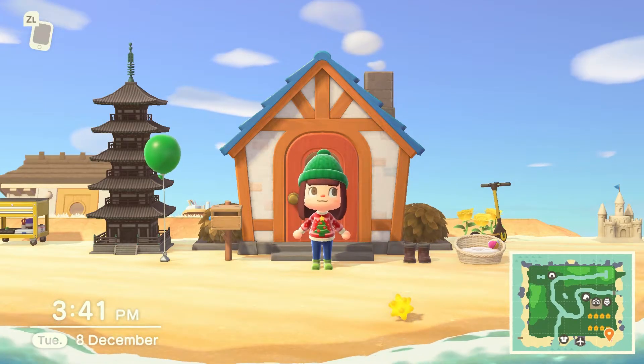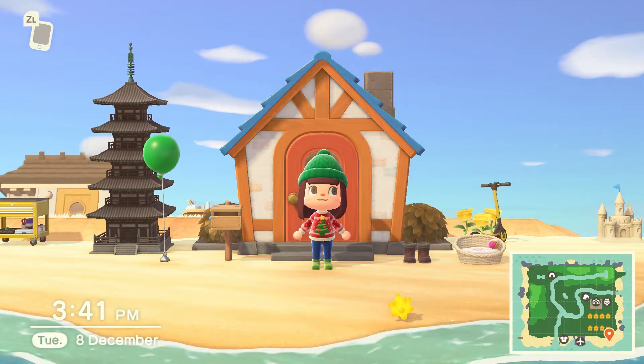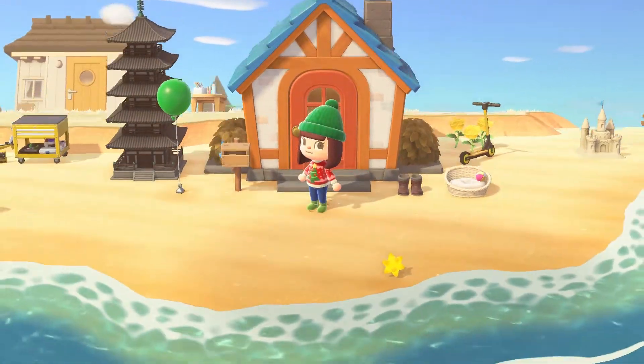Hello everyone, welcome back to another episode of Animal Crossing at Fort Whimsy. What are we doing today?